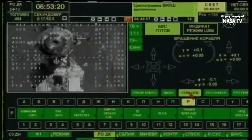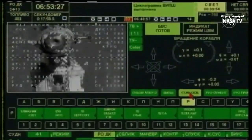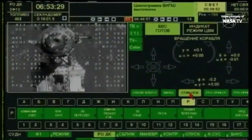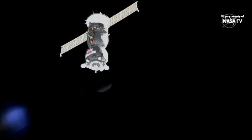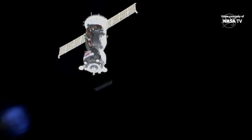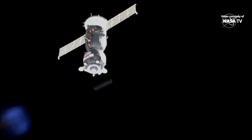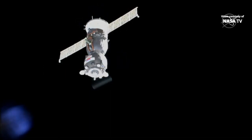We have five command in work. Five command has been sent. Overall range is 32 meters and we're starting the final approach, accelerating towards the station. Copy that, Alexander.